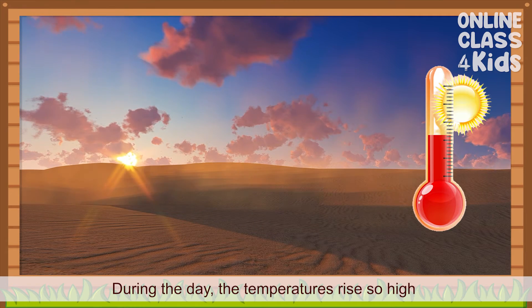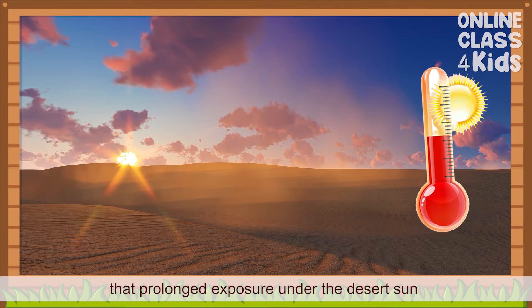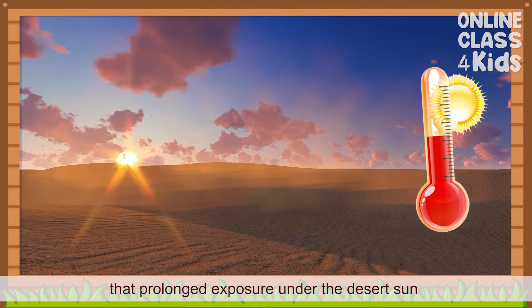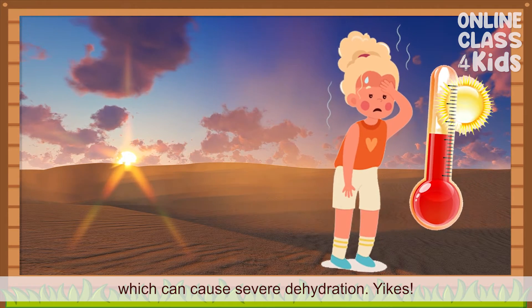During the day, the temperatures rise so high that prolonged exposure under the desert sun can cause severe dehydration. Yikes!